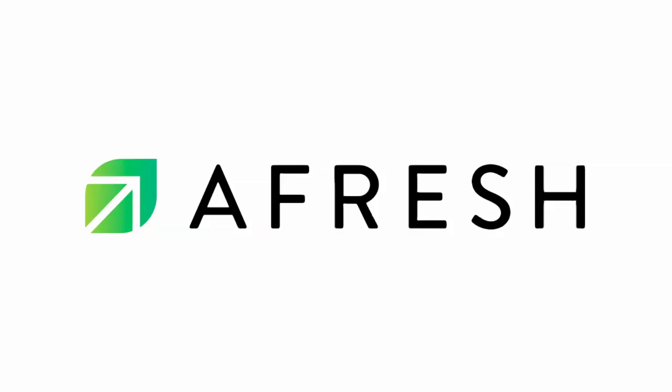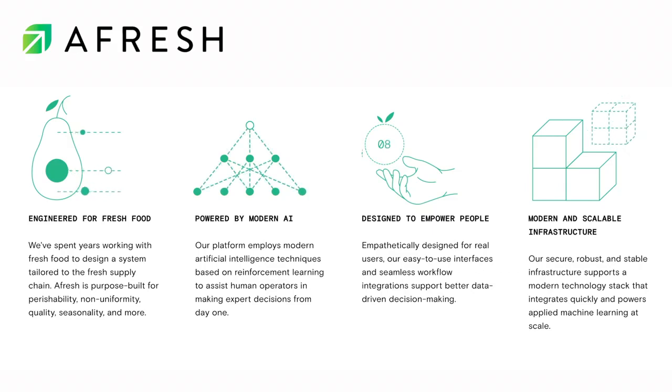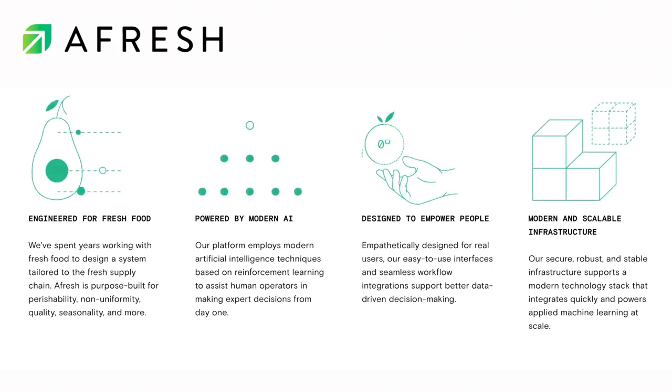Enter Afresh, a startup that builds tools that help grocers reduce food waste and maximize profits by forecasting demand and optimizing decisions. They use AI to help grocers optimize their fresh food stockings. Staffers input their inventory each day, and then Afresh's machine learning algorithms calculate how much of each product they should order and when. The goal is to help reduce spoilage while also ensuring that stores stock enough supply to meet demand.